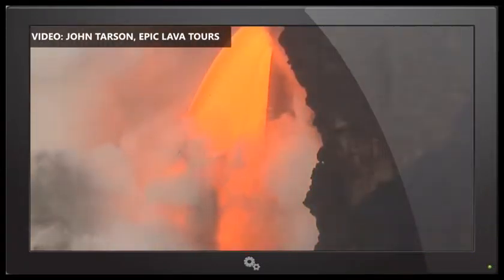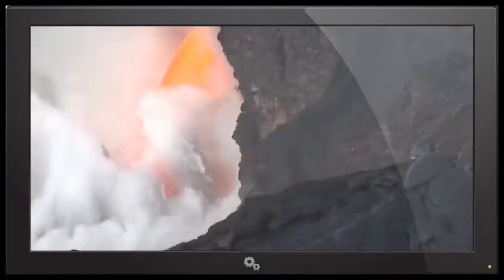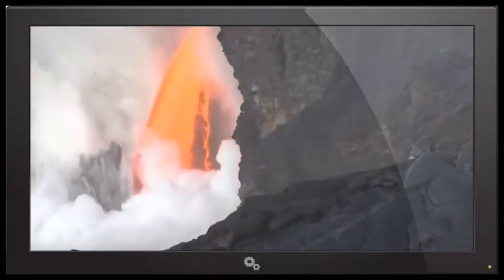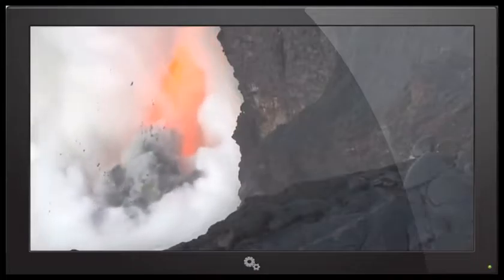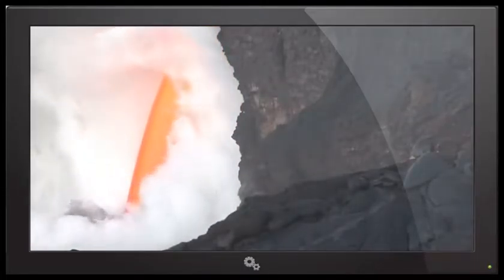We always reiterate that there can be serious hazards at the ocean entries. The ocean entries are arguably the most dangerous part of the whole flow field. There have been injuries and deaths at ocean entries before, so they are something that needs to be taken very seriously. In general, you never want to approach very close to an ocean entry. There are a number of different hazards — of course there are explosions, and we're having those right now. There's actually material from these explosions being thrown back onto the sea cliff.